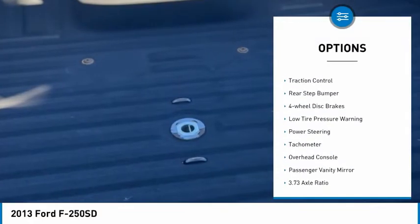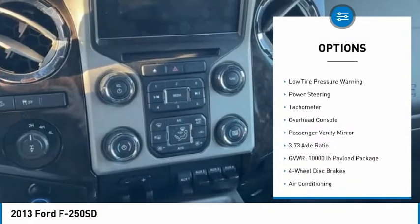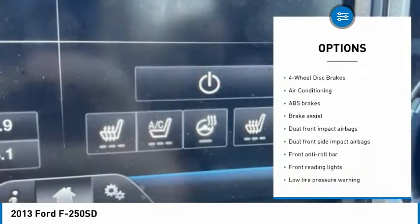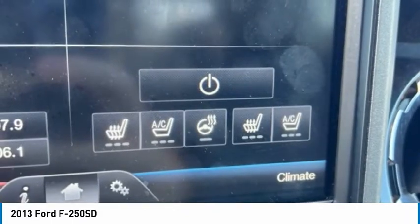Electronic stability control, brake assist, traction control, rear step bumper, four-wheel disc brakes, low tire pressure warning, power steering, tachometer, overhead console, passenger vanity mirror.